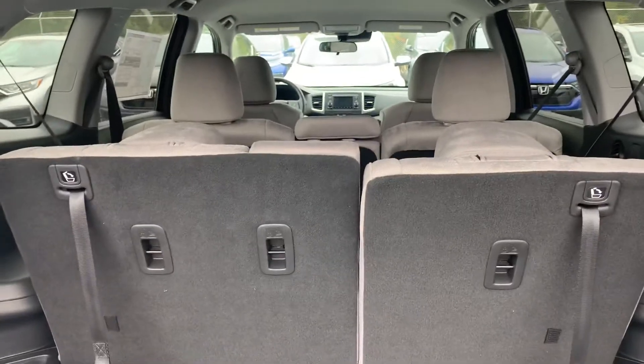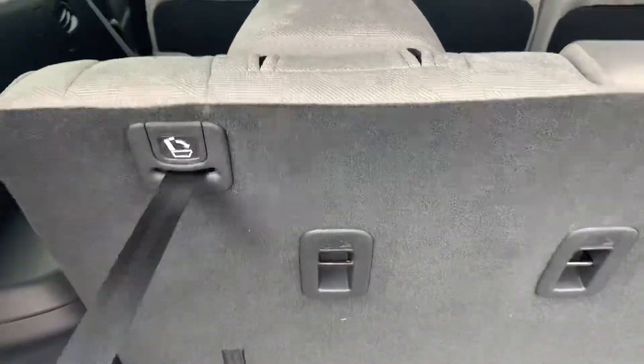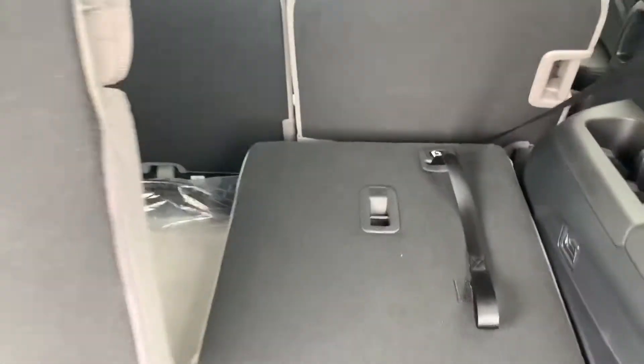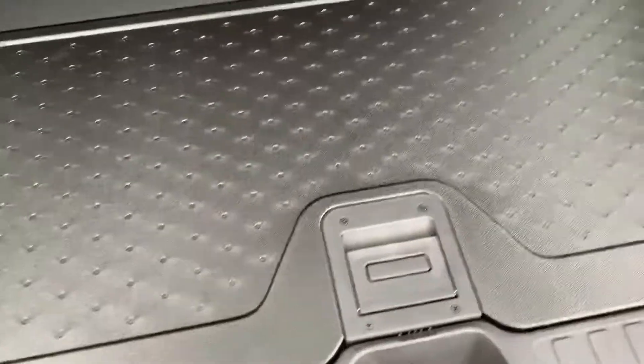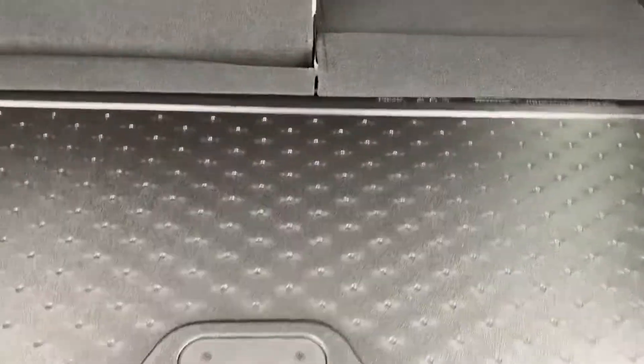The third row, as you can see, is up right now. This folds down to a 60/40 split fairly easily — seat belts are preventing it here, but that will fold down as well. This one goes all the way down. A nice feature is that this floor is actually reversible, and you have some extra storage down here.